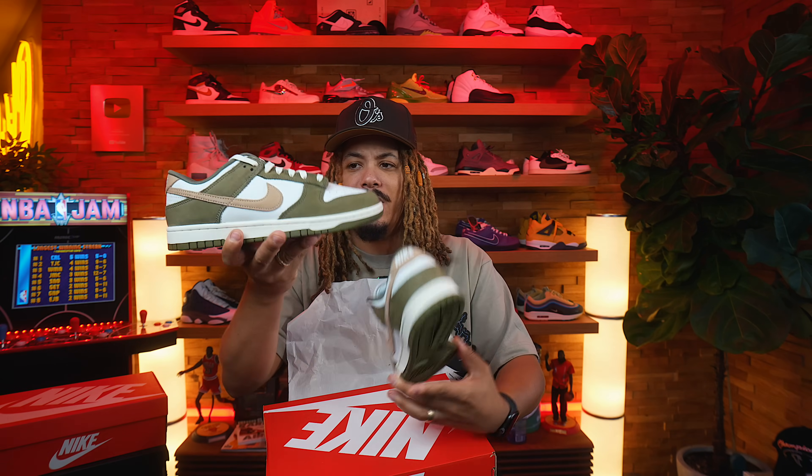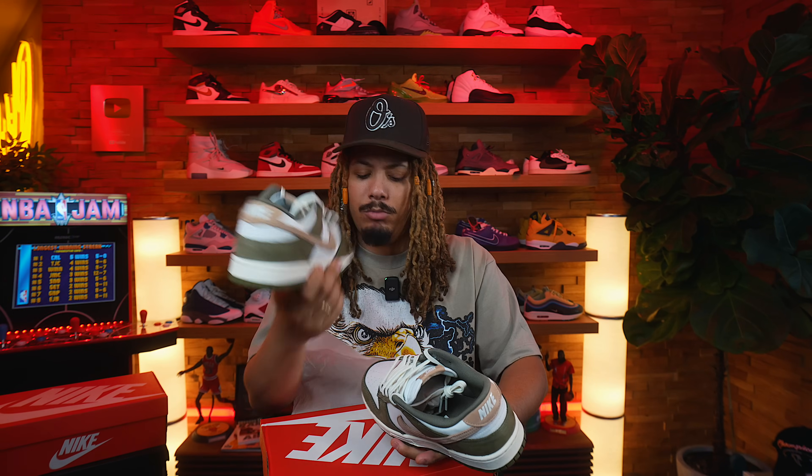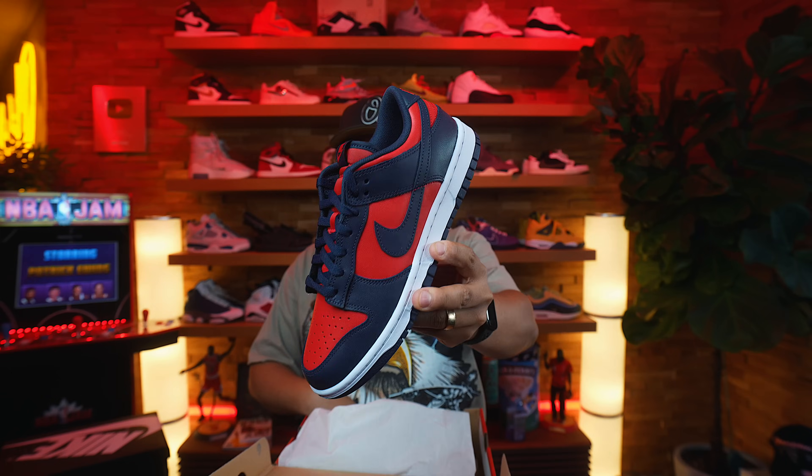This particular pair I liked a lot — it does not come with an extra set of laces, but it's something clean, good quality, good craftsmanship, good colors. Now speaking of Nike Dunk, we also got another one in hand. This one is actually pretty dope — this is the Nike Dunk Low City Attack.